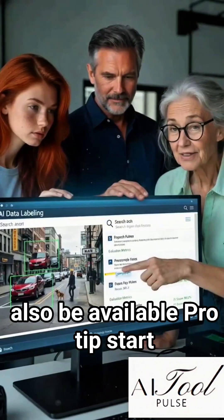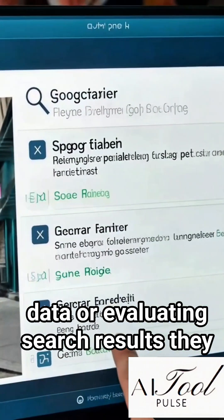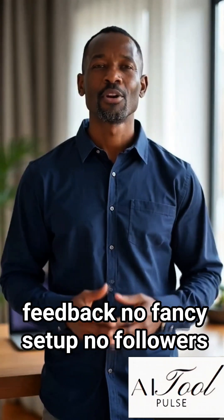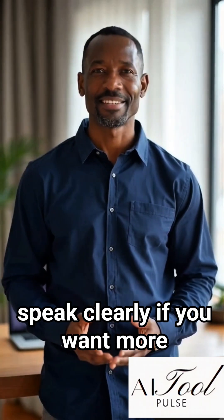Pro tip: start with AI-related tasks like labeling data or evaluating search results. They pay more because brands want fast feedback. No fancy setup, no followers, no skills — just follow instructions and speak clearly.